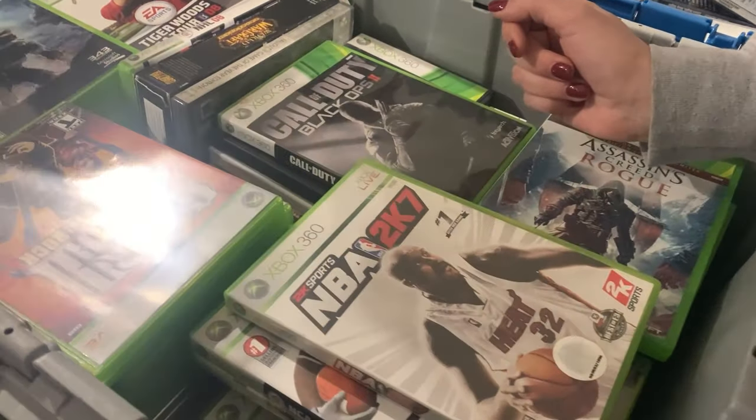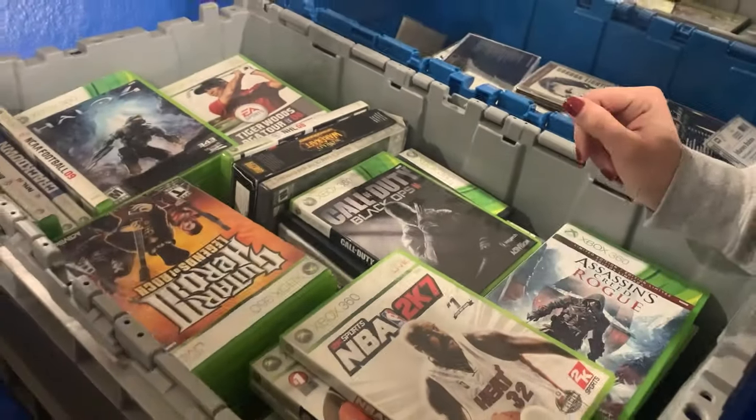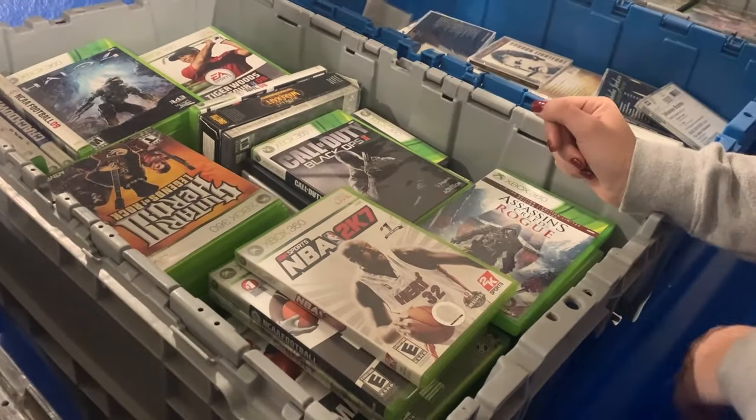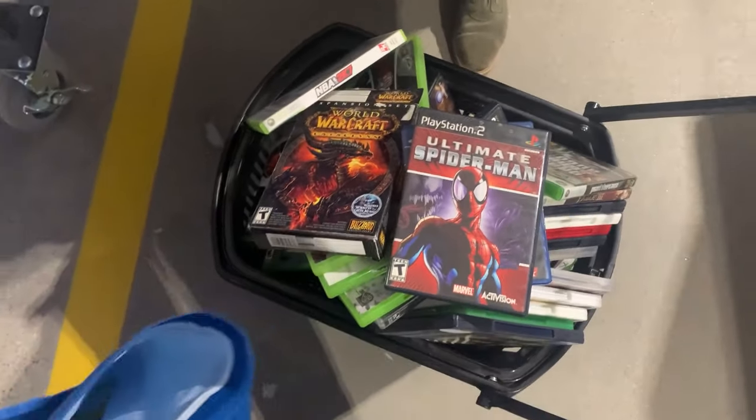Here was the first of many media bins that had a ton of video games in them. I'll show you the entire haul from this particular bin right now. Here is the massive stack of games that we were able to grab out of that bin.